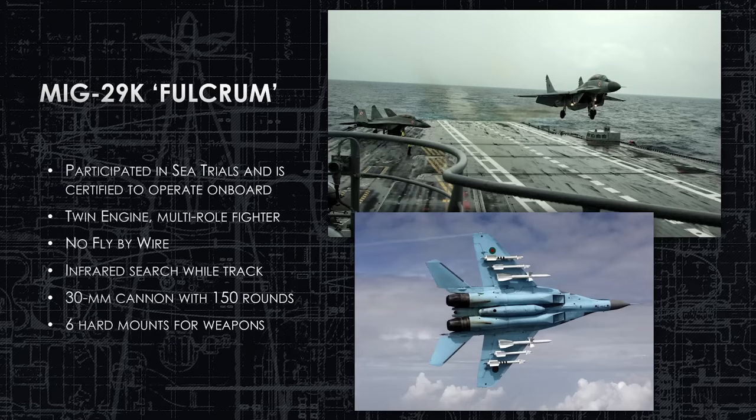The MiG-29K Fulcrum participated in sea trials and is certified to operate on board. This is not fly-by-wire — it's a very old-school, manually trimmed, twin-engine multi-role fighter. It has the infrared search and track capability similar to the Su-27. The 30-millimeter cannon only has 150 rounds, giving about two seconds of engagement — maybe two short bursts. It has six hardpoints for weapons. This plane also operates in navies around the world, specifically the Indian Navy, who operate it off their carriers all the time.